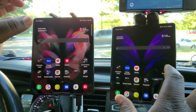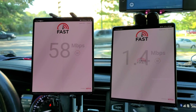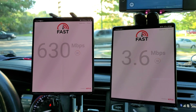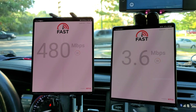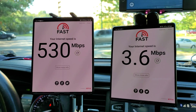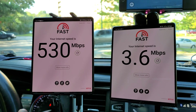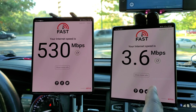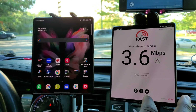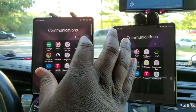Now fast.com. This is the throughput for the tower I'm on and the throughput for the Verizon tower I'm connected to as well. That's a big difference — 530 megabits per second on T-Mobile, 3.6 megabits per second on Verizon.